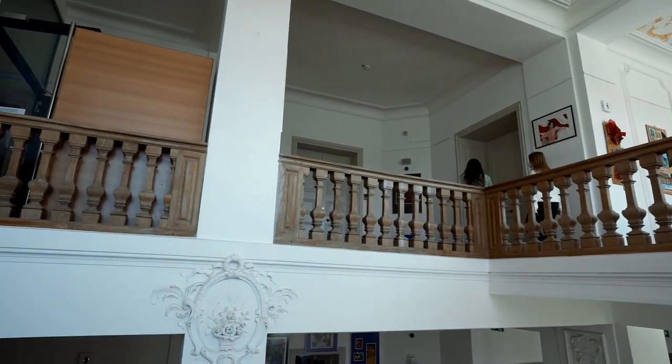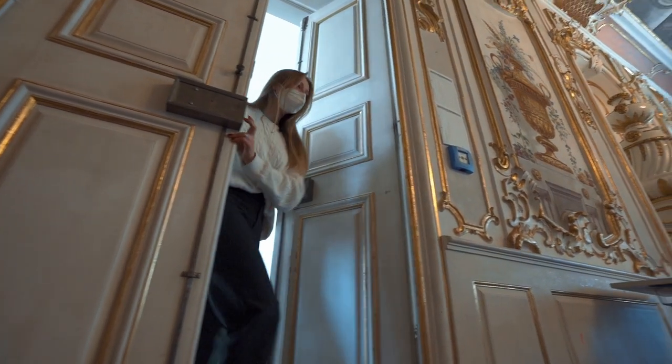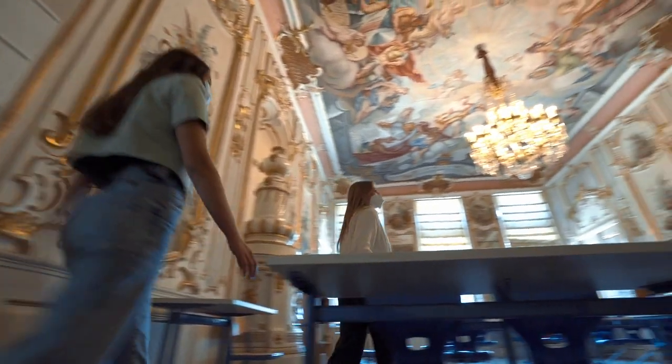And now we're taking you to the golden room. This is the golden room — speaks for itself.